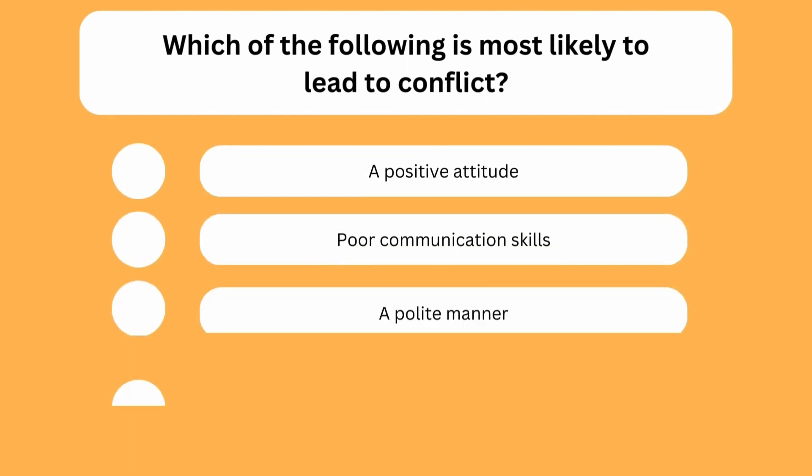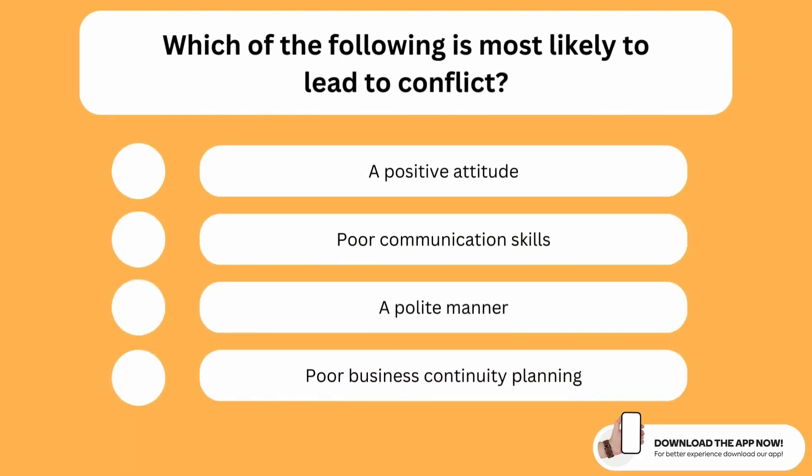Which of the following is most likely to lead to conflict? The correct option is the second one. Poor communication skills are most likely to lead to conflict, because many conflicts occur due to poor communication or misunderstanding. If you want to avoid that, you should work on developing good communication skills, as that will massively help you in dealing with and also avoiding conflicts.